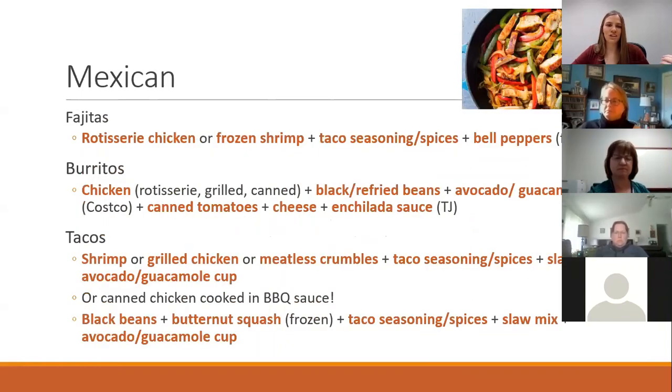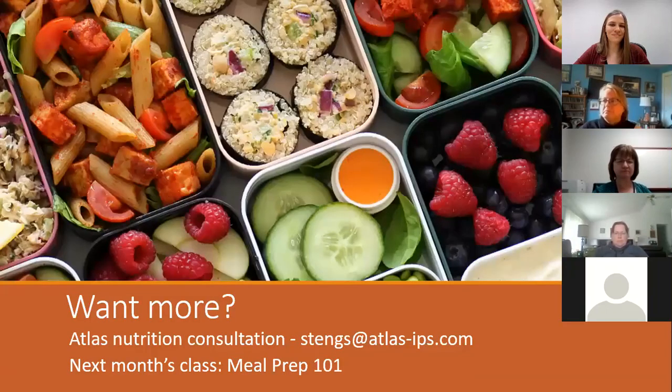Finally, Mexican foods: rotisserie chicken works amazingly for making burritos and fajitas. You can also cook canned chicken in the Trader Joe's barbecue sauce — just sauté it in there for a bit and it makes a super good taco. Put some bagged slaw on it, and it's a very easy but delicious dinner. If anyone has questions, I'll stay on the line a little bit longer.